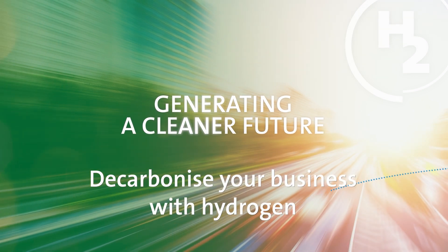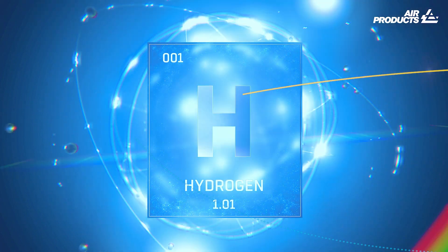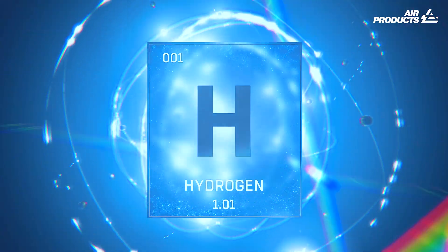Decarbonize your business with hydrogen. At Air Products, we produce hydrogen in three different ways.